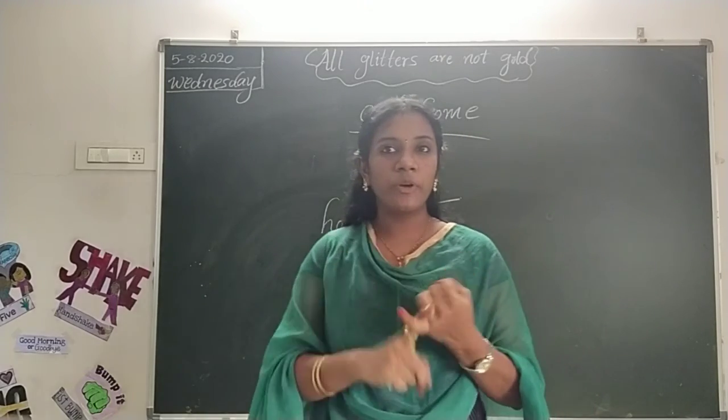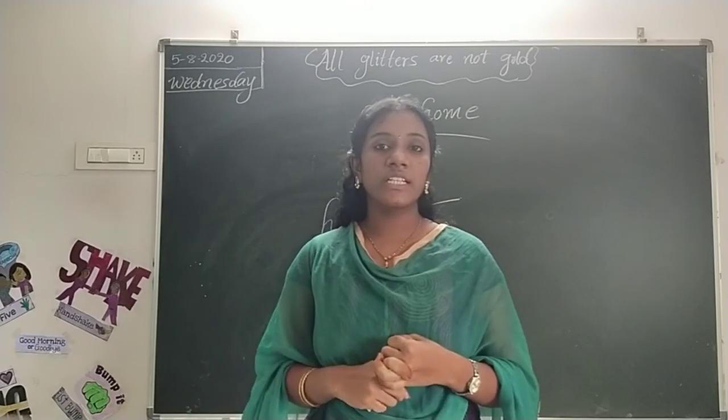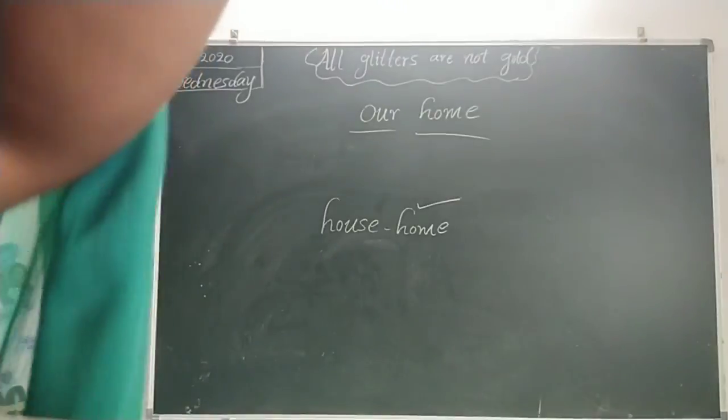So now we have to do activity 2.1 and 2.2. Okay children, you have to send it through the chrysalis card. Okay children, bye bye.